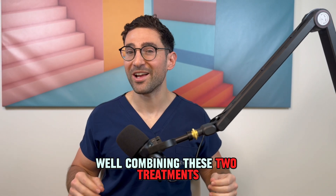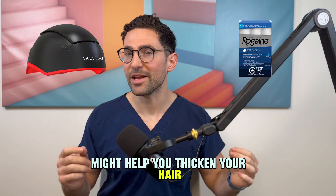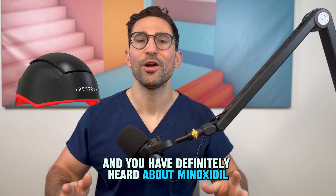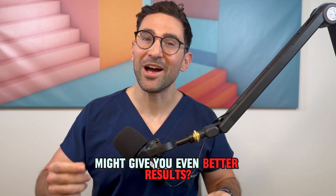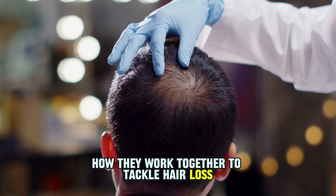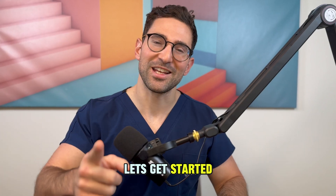Struggling with hair loss? Combining these two treatments might help you thicken your hair. You've heard about low-level laser therapy and you've definitely heard about minoxidil for hair loss. But did you know that combining them might give you even better results? Today we're going to break down how they work together to tackle hair loss.